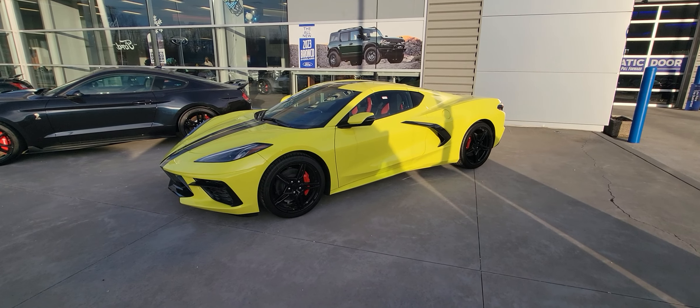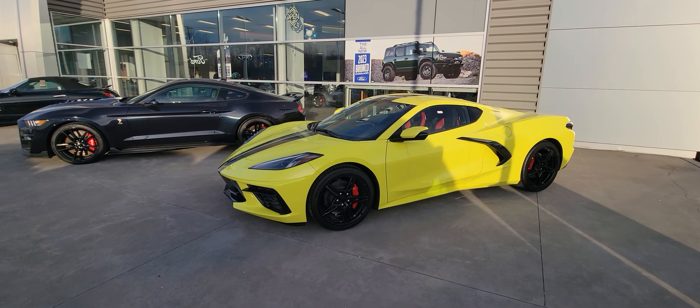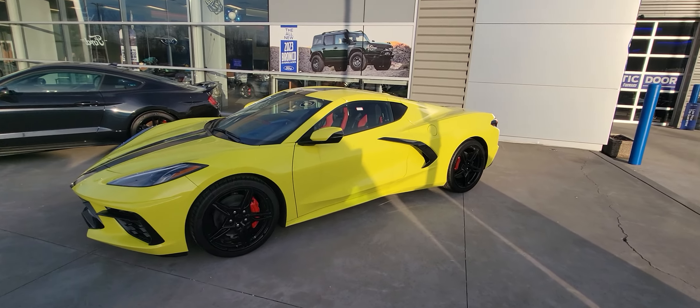Good afternoon. Welcome to Loud Motors Ford. Here we have the 2023 Chevrolet Corvette Stingray LT1. Let me tell you, this car is awesome.